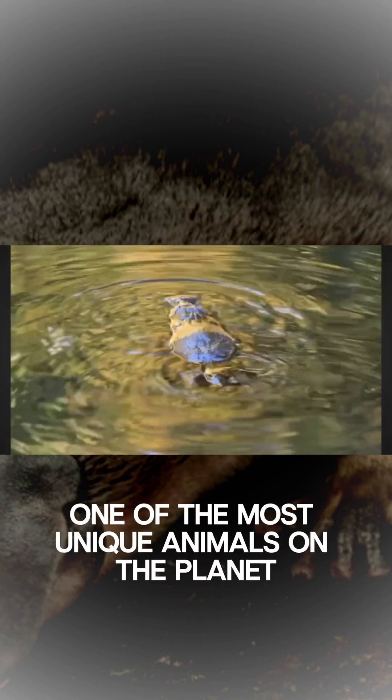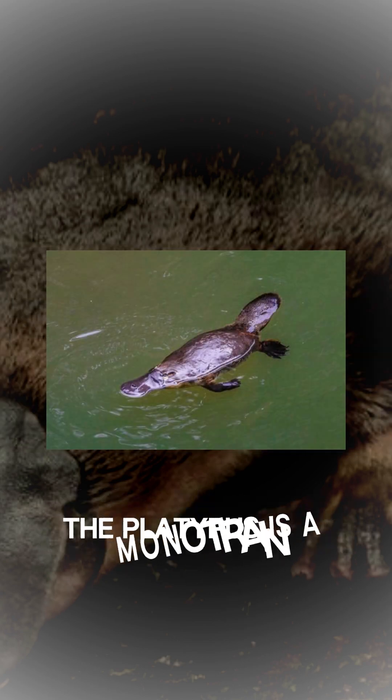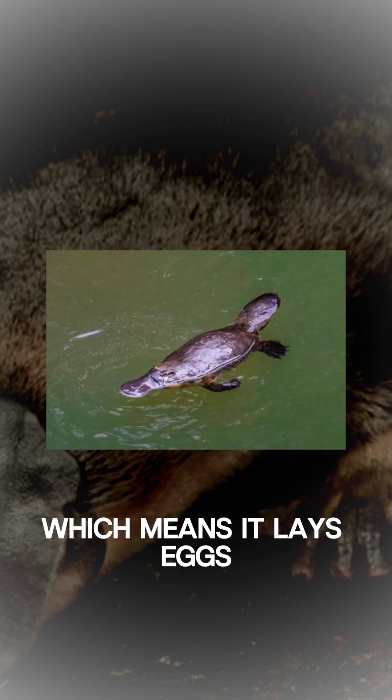Meet the platypus, one of the most unique animals on the planet. But what makes this little critter so special? Let's dive in. First off, the platypus is a monotreme, which means it lays eggs.